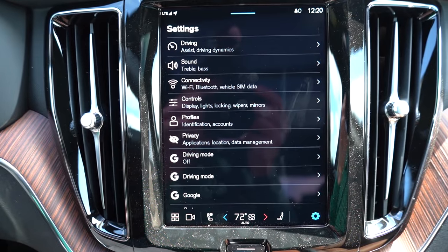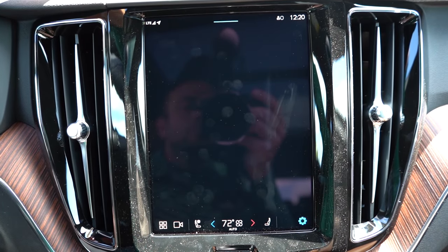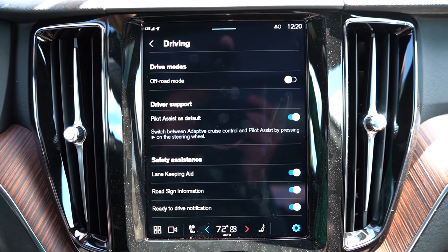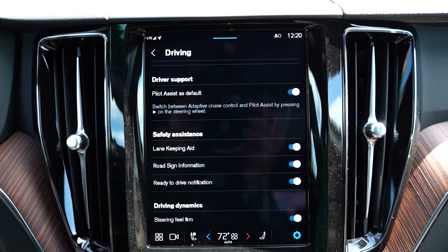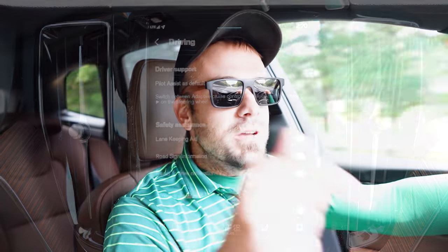Power goes to all four wheels through an eight-speed automatic. Zero-to-60 comes in at approximately 6.5 seconds, with fuel economy of 23 city / 29 highway on premium unleaded. Before the acceleration test, I want to mention the drive modes. You go to the settings icon in the bottom right of the infotainment screen, then to Driving, where you'll find an off-road mode at the top and a steering feel firm mode at the bottom — I'm enabling that because I love a firm steering feel.